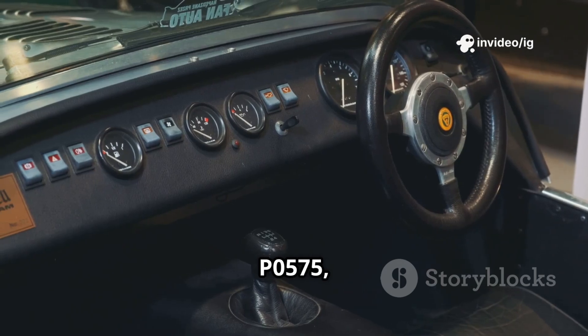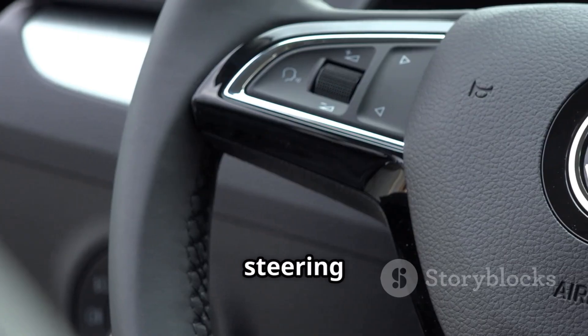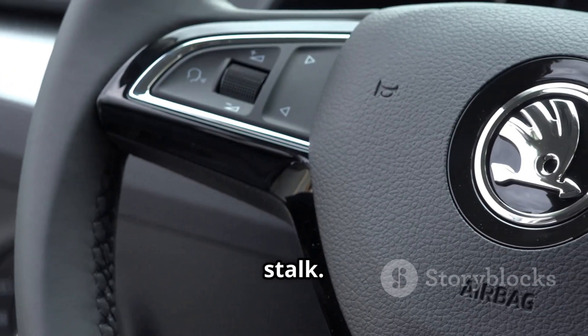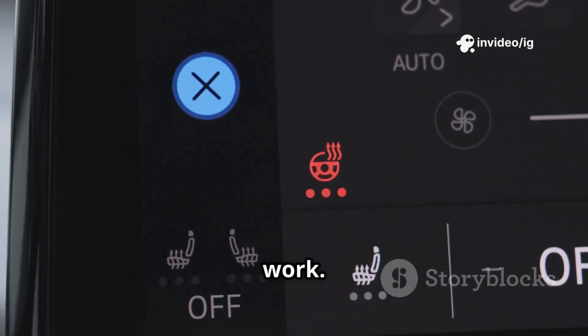To diagnose P0575, check these key components. First, the cruise control switch on the steering wheel or turn signal stalk — this switch sends cruise control commands to the ECU, and if faulty, the system won't work.